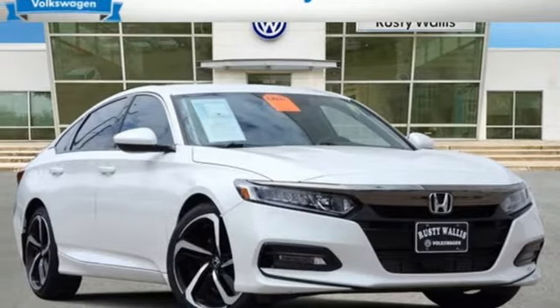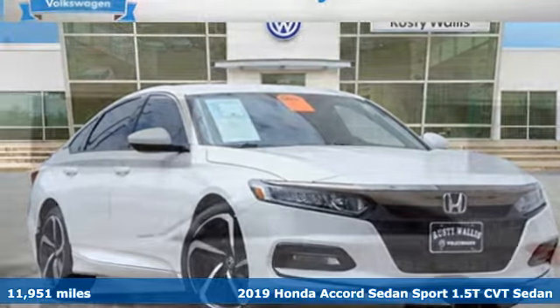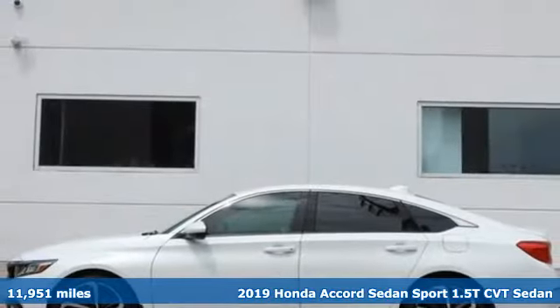It's a 2019 Honda Accord Sedan. Honda's flagship car isn't just a vehicle, it's a legacy. It comes with the features you need, and better yet, want.